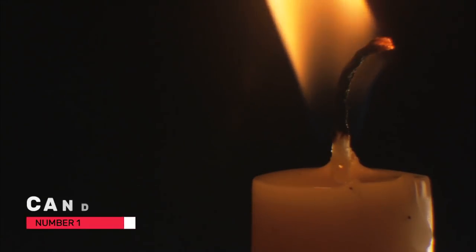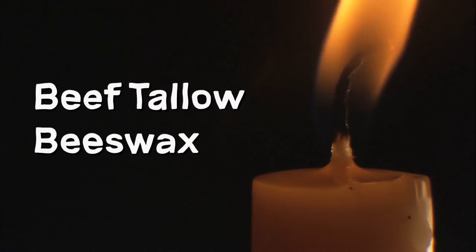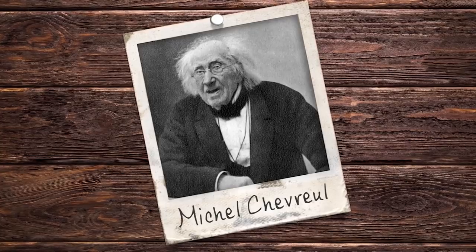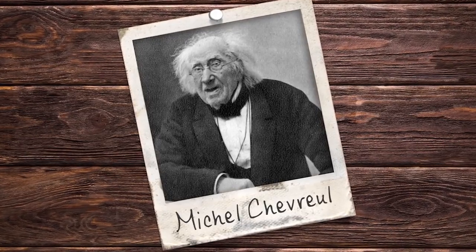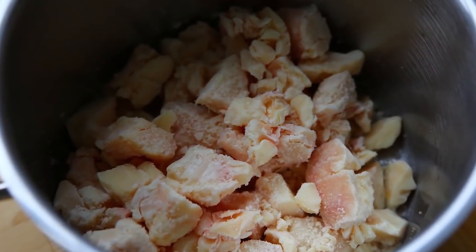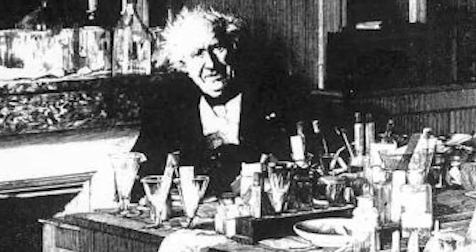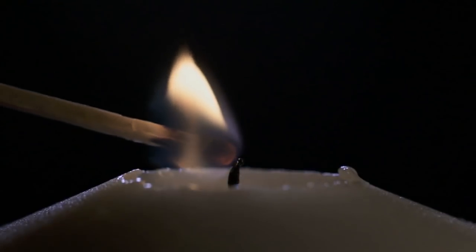Number one: candles. At the start of the 19th century, candles were made from either tallow or beeswax. Tallow flickered with a sooty flame and had an unpleasant odour but was much cheaper. However, in 1810, a French scientist called Michel Chevreul developed a new process for making affordable candles without smoke or odours. He discovered a way of separating the fats in tallow and added a secret ingredient to achieve this. Although abandoned in his homeland France, these compound candles were hugely successful in England, with sales peaking in 1835 and 1836.